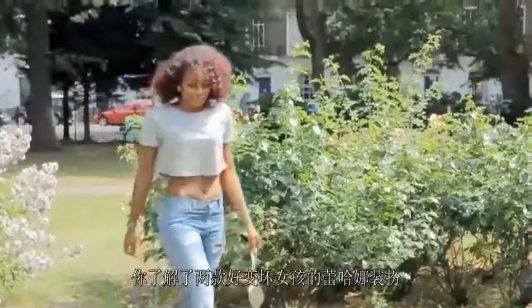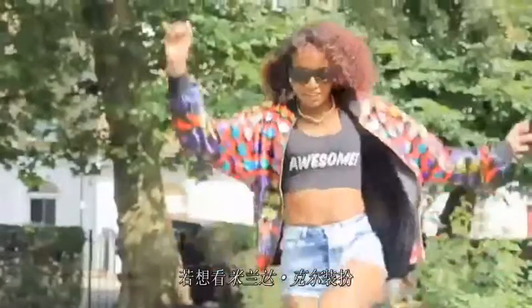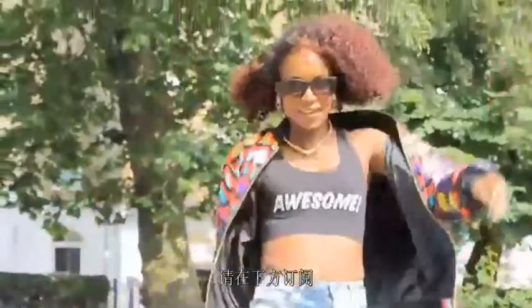So there you have it — our two Rihanna-inspired looks. Definitely good girl gone bad. And if you'd like to see a Miranda Kerr-inspired look, make sure you like this video and click on the subscribe button. I'm going to be back next week with more celebrity. See you then, bye.